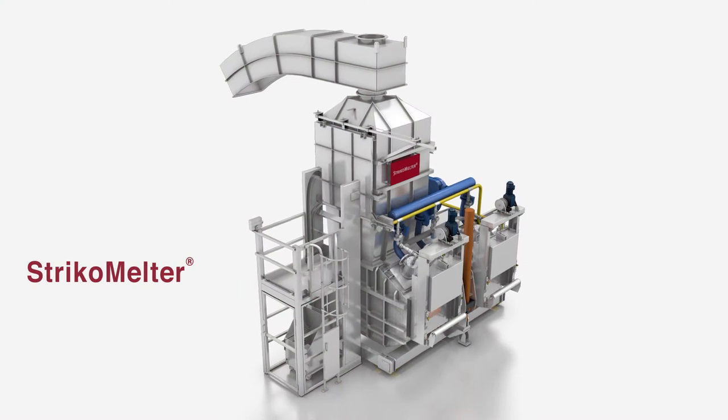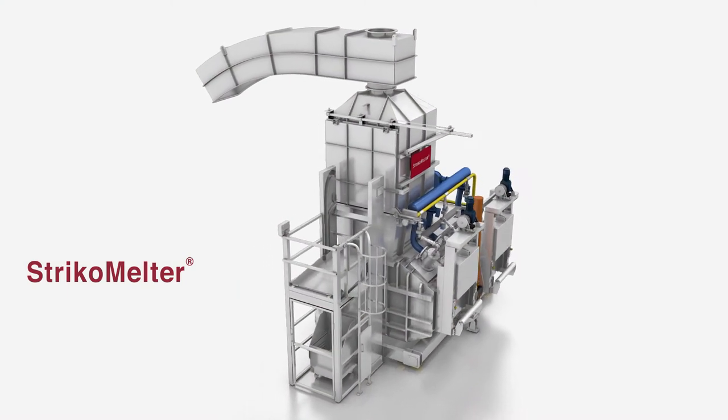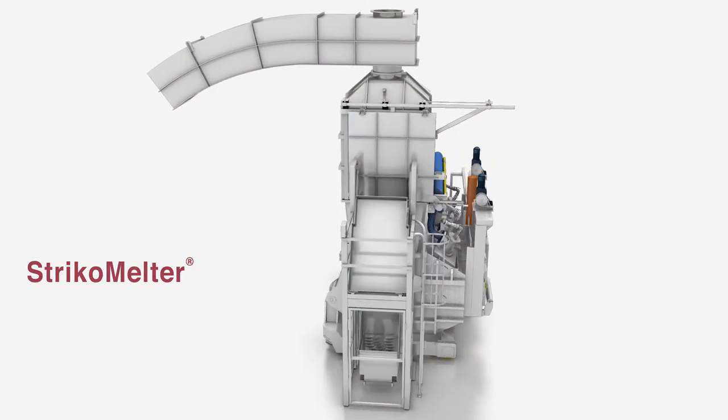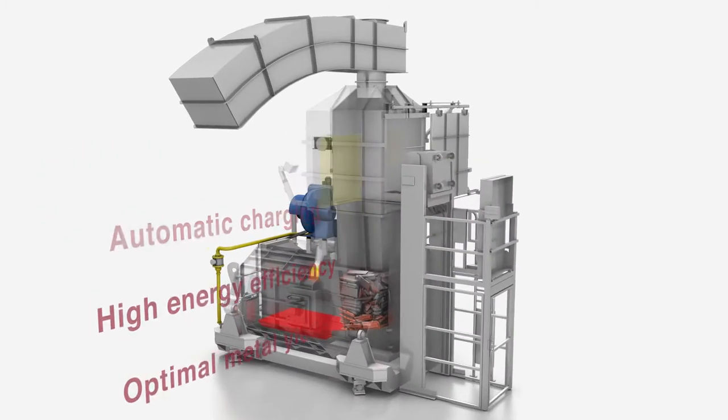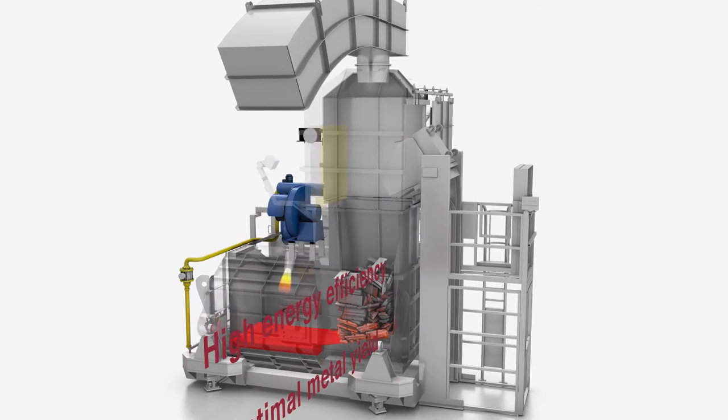Strico Melter is a high-performance line of aluminum melting furnaces designed for today's modern foundry. Advantages include easy maintenance, automatic charging, high energy efficiency, and optimal metal yield.